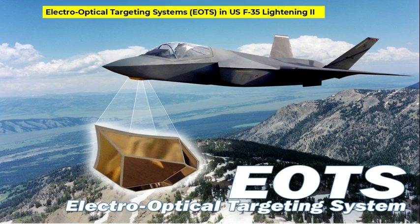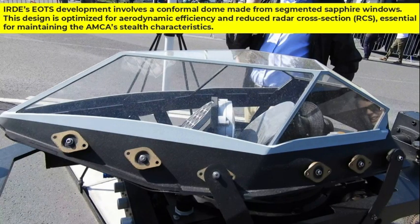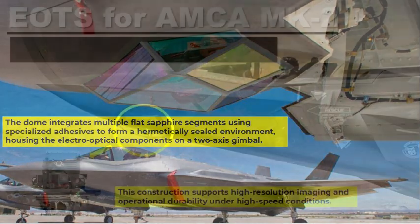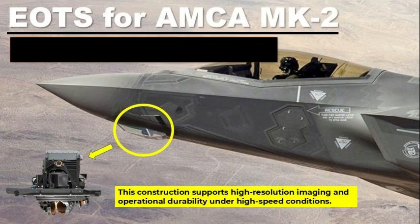The core of the Instruments Research and Development Establishment's EOTS development involves a conformal dome made from segmented sapphire windows. This design is optimized for aerodynamic efficiency and reduced radar cross-section, essential for maintaining AMCA's stealth characteristics. The dome integrates multiple flat sapphire segments using specialized adhesives to form a hermetically sealed environment — meaning tightly closed so that air or gas cannot enter or escape — housing the electro-optical components on a two-axis gimbal. This construction supports high-resolution imaging and operational durability during high-speed conditions.